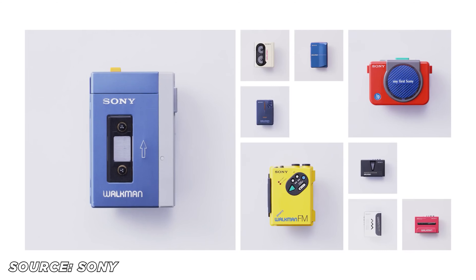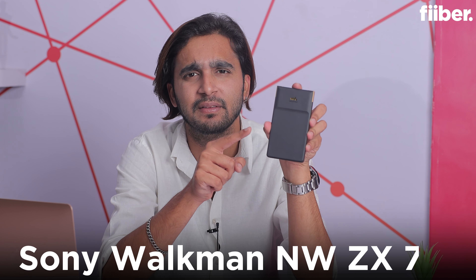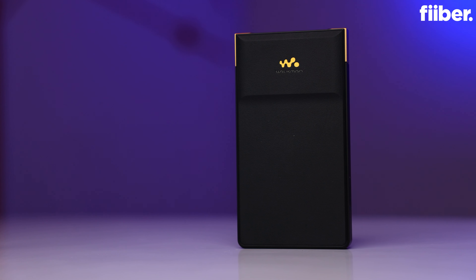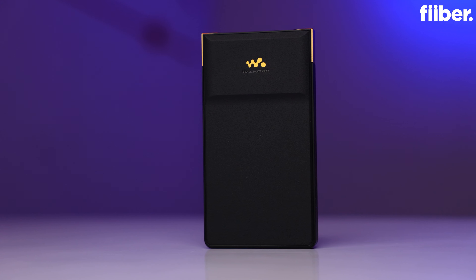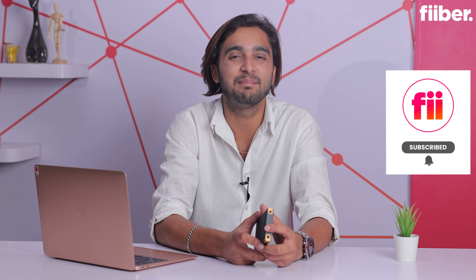Back in the 2000s I remember using my father's Sony Walkman — it was the boom for that portable audio cassette player. It was so cool and also a fashion statement. Now 23 years later, I've once again come across a Sony Walkman but this time with a modern twist. This is the Sony Walkman NW-ZX707.